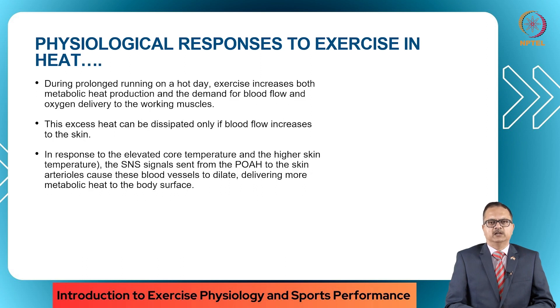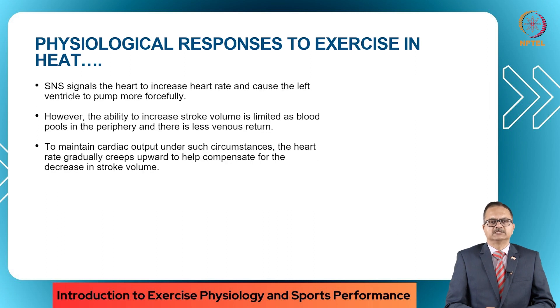During prolonged running on a hot day, exercise increases both metabolic heat production and the demand for blood flow and oxygen delivery to the working muscles. This excess heat can be dissipated only if blood flow increases to the skin. In response to the elevated core temperature and the higher skin temperature, the sympathetic nervous system signals sent from the POH to the skin arterioles cause these blood vessels to dilate, delivering more metabolic heat to the body surface. The sympathetic nervous system also signals the heart to increase the heart rate and causes the left ventricle to pump more forcefully.